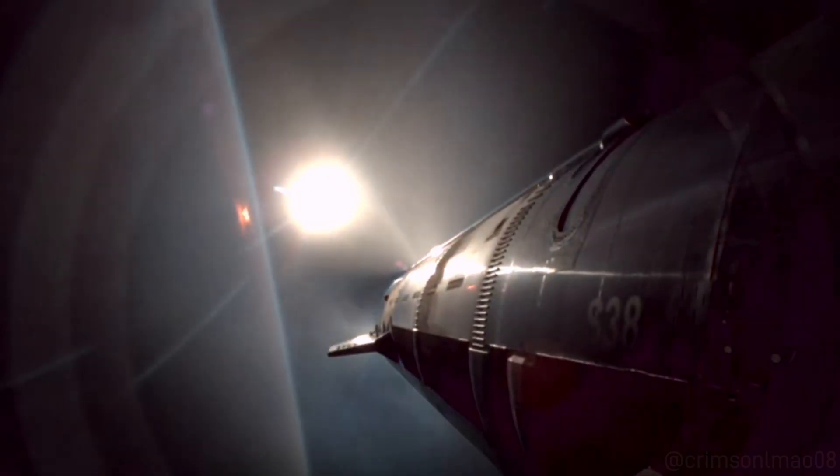Ship engine cutoff. All ship Raptors have shut down. Nominal orbit insertion.